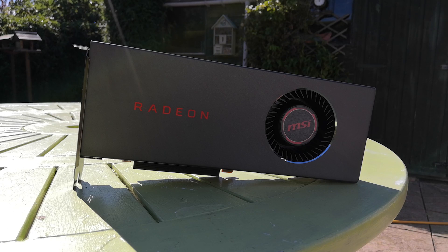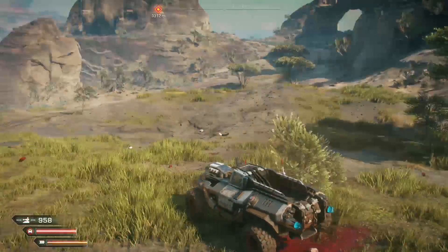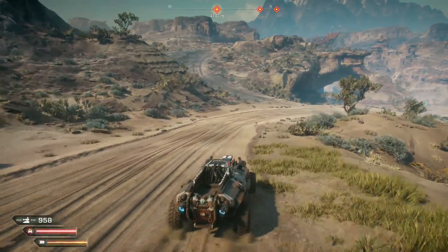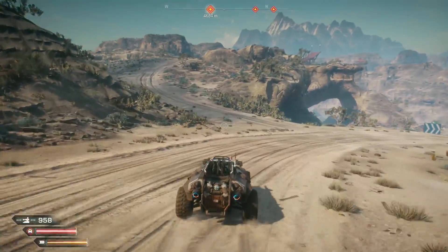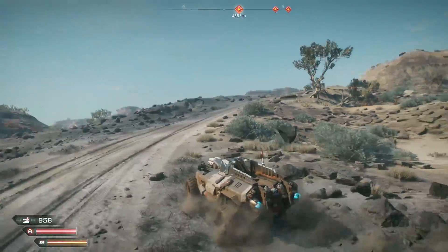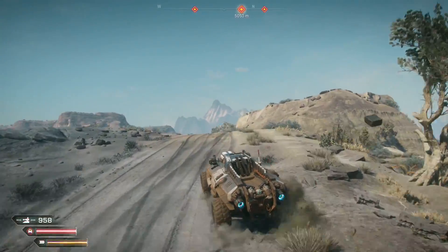Could we flash it with a 5700 XT BIOS for some sweet FPS gains? Well, it turns out you can. I don't recommend it — and certainly not with a reference design card with a single blower fan — but I just couldn't move on with my life if I didn't try it. So I guess we're doing this.